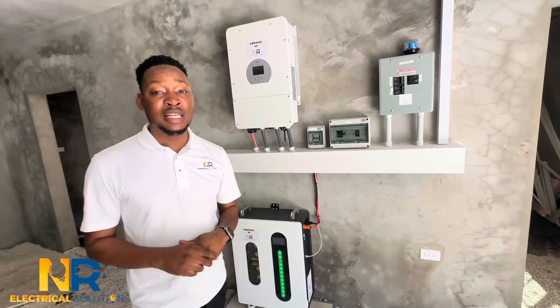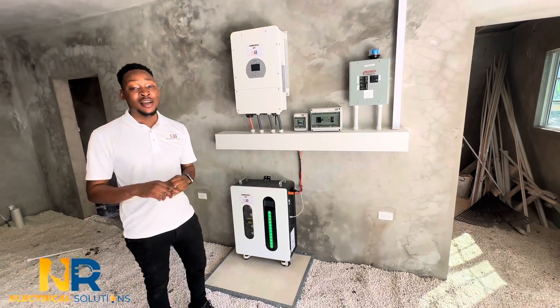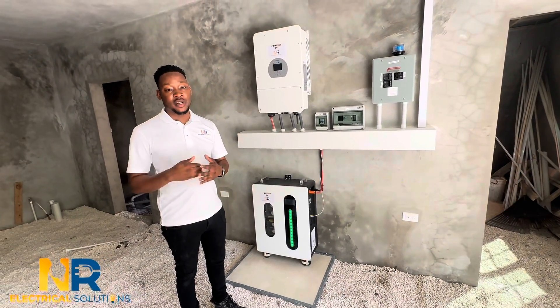The system actually took our team one day to install. Very professional team — licensed, certified engineers and electricians we have here.